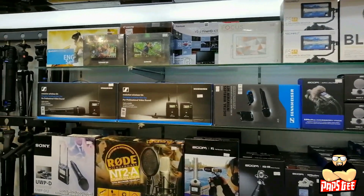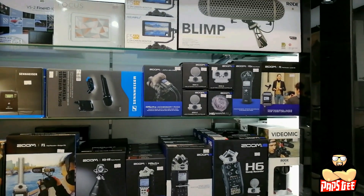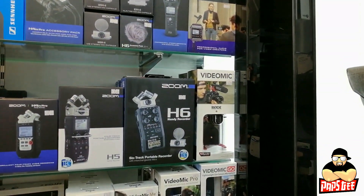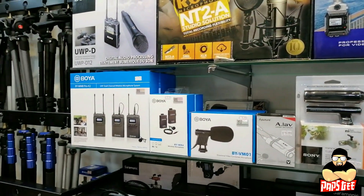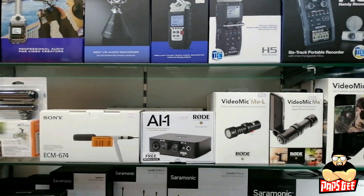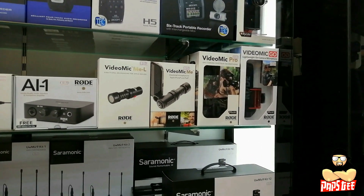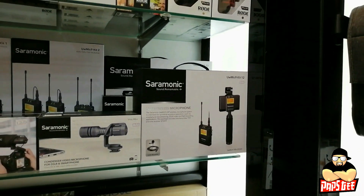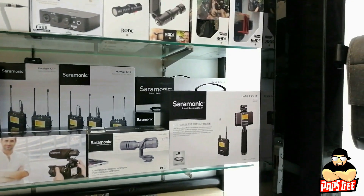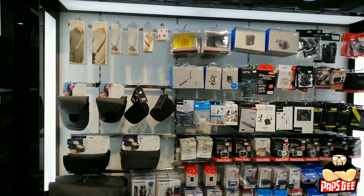This is our section for video and audio. We have monitors for your camera — Shinobi, Atomos, SmallHD, and FeelWorld. For microphones, we have the Zoom recorder, Rode, Boyah, and Sony microphones just recently released. You can attach the Rode to your mobile phone, and we also have Saramonic microphones for both camera and mobile phone.